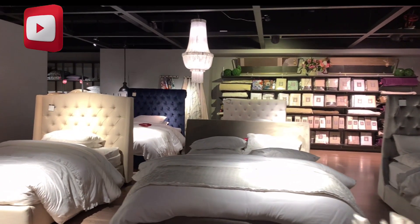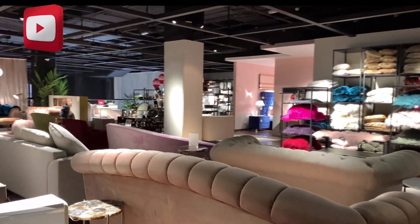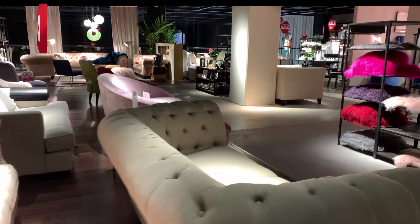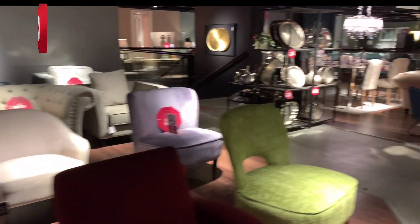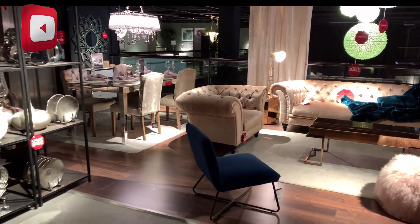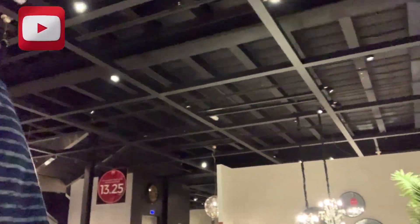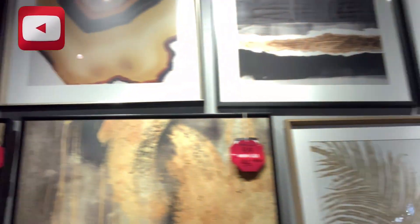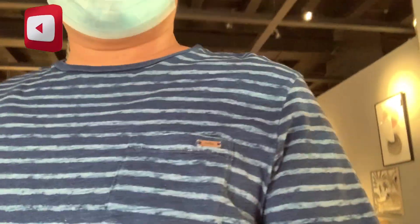So guys, ito nga — isita ko yung showroom ng doon, pali kaibigan ko siya, kumbare ko siya. This is our tour. Let's go outside.